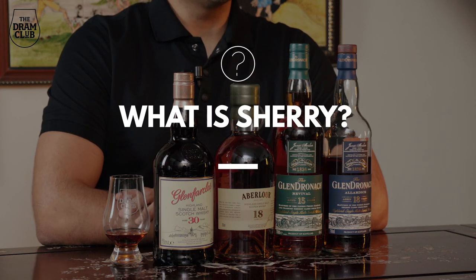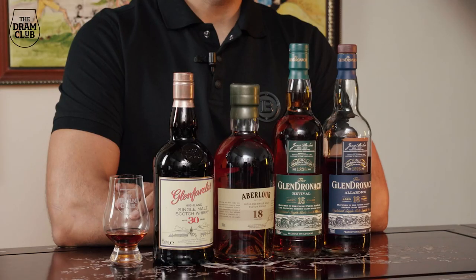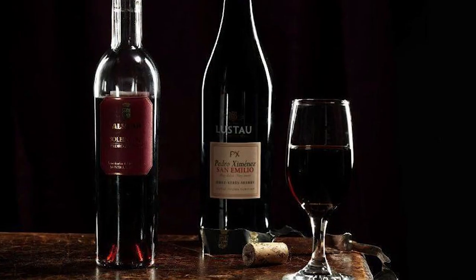First and foremost, what is Sherry? Sherry is a fortified wine that can only come from the Jerez region of Spain. There are almost a dozen odd varieties of Sherry, ranging from pale, light and dry Fino to a dark, syrupy and sweet Pedro Ximénez.